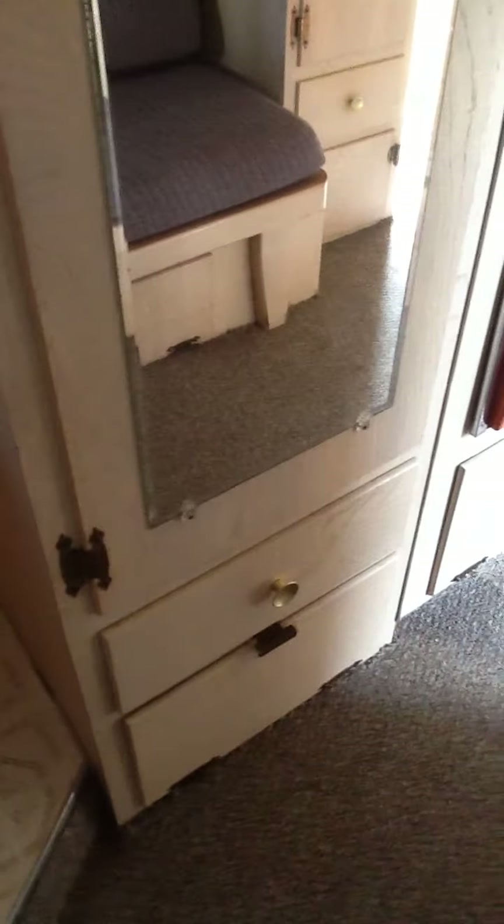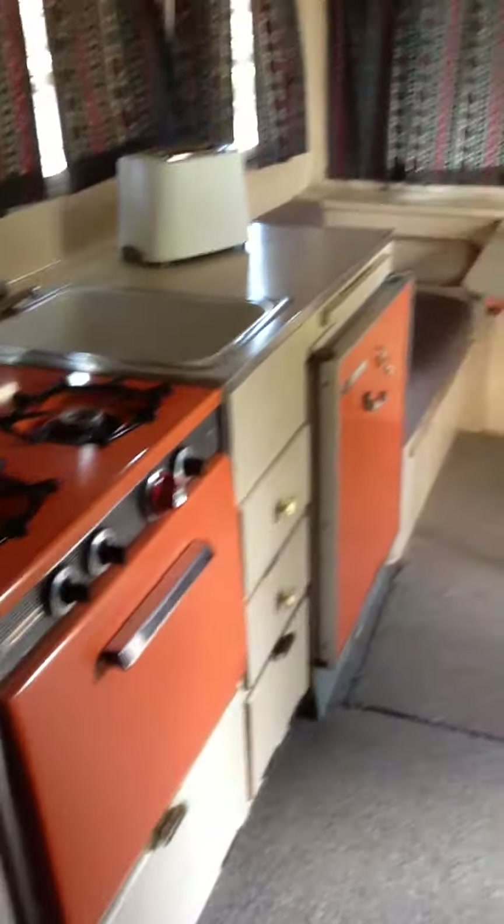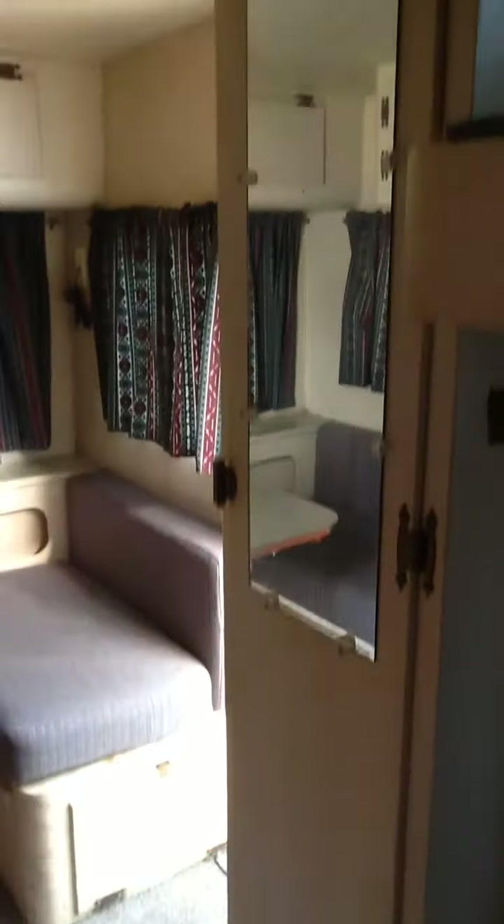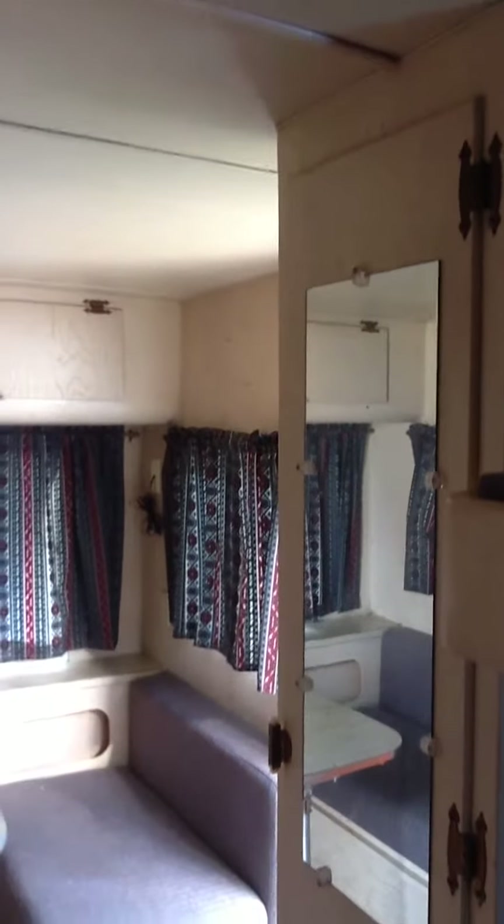There are two large closets in here with a mirror and they both have some storage on the bottom as well. Next to the door is where you'll find the other closet, and around the corner there's also a little pantry with shelves for canned goods.